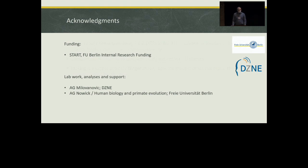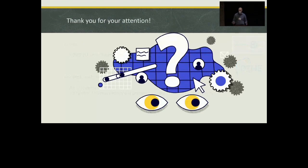The funding for the project comes from the START initiative of the Free University of Berlin. I would like to thank all collaborators from the German Center of Neurodegenerative Diseases and the Free University of Berlin, and I'll be happy to answer questions.